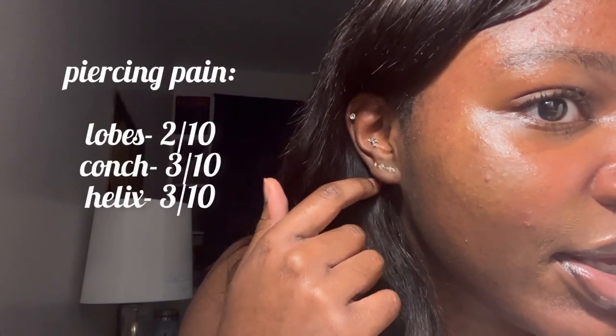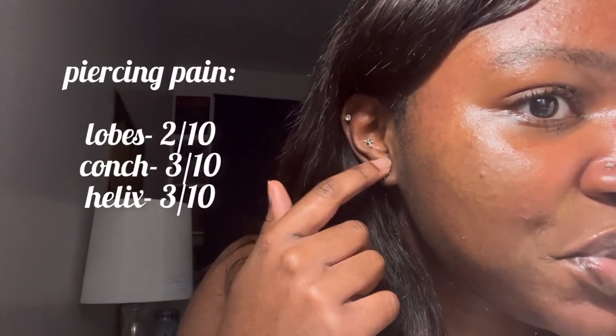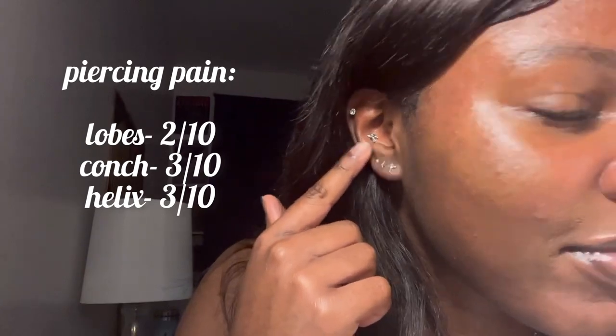So I'm going to start with my left ear. I'll put a clearer picture on screen so you can see it, but essentially this is my left ear and I have 5 piercings in it. I have 3 lobe piercings, a conch piercing, and a helix piercing. These 3 lobe piercings don't really hurt that much — maybe like a 2 out of 10 in pain.